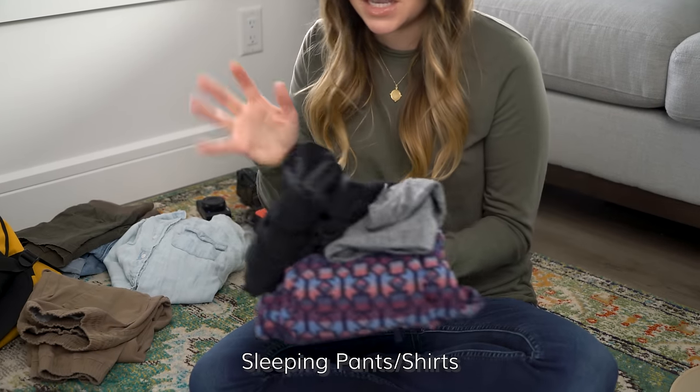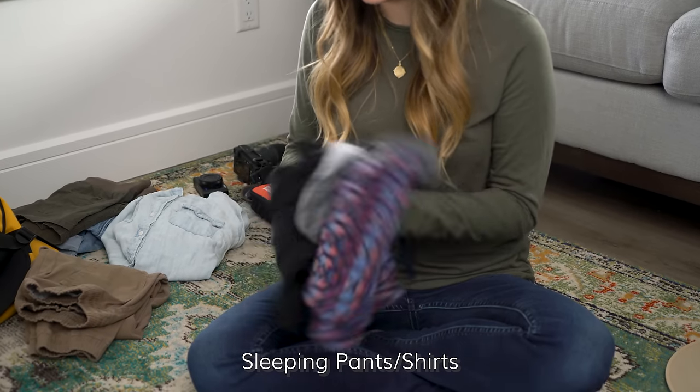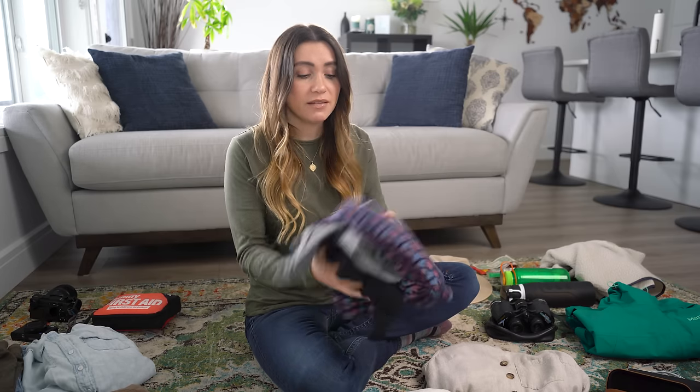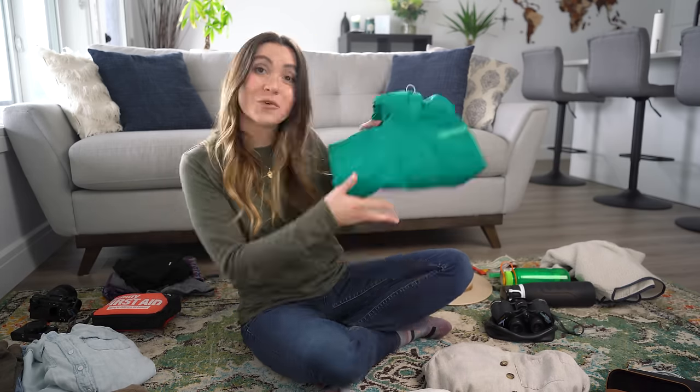For sleepwear, the biggest thing to note is that you'll be sleeping in a variety of temperatures if you're doing any glamping, camping, or tenting. Pack warm clothes — I packed warm fleecy pants and a long-sleeve shirt because I get quite cold at night. When you're in a tent, even a luxurious one, they're not insulated. But also have t-shirts to sleep in because it can get quite hot if you're not in a tent.